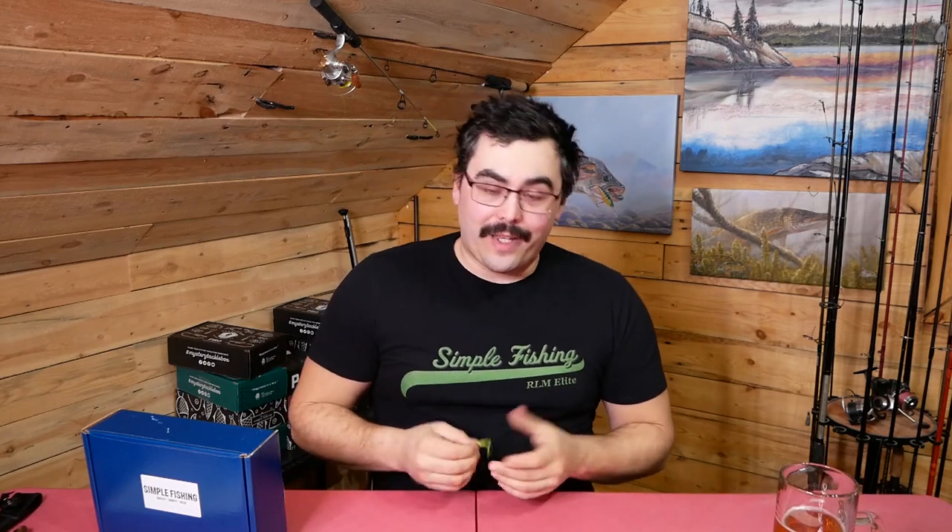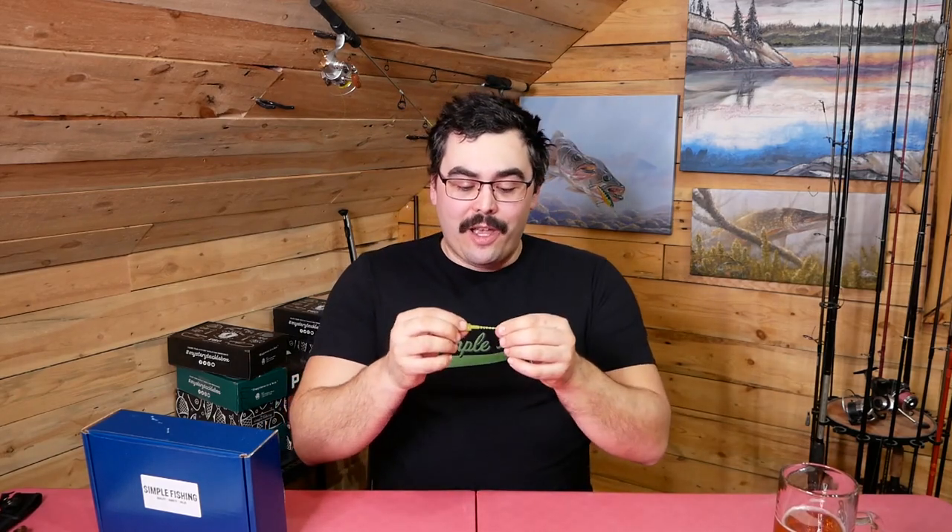I also recommend checking out fanaticbaits.com. They're a fantastic company and they make really good quality stuff. If you like these little plastics you'll love their bigger ones — I certainly do. I've got nothing bad to say about them. I think it's a great plastic, a great product, a great company, and it came in a great box.